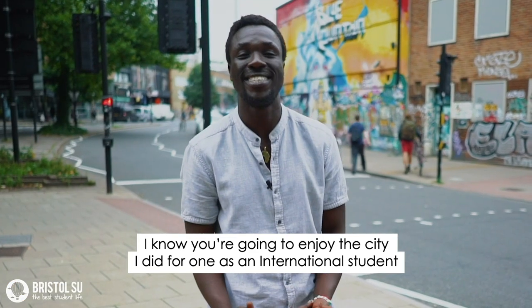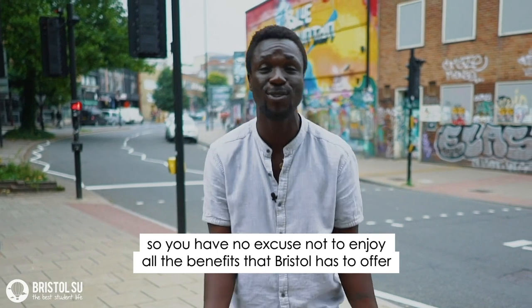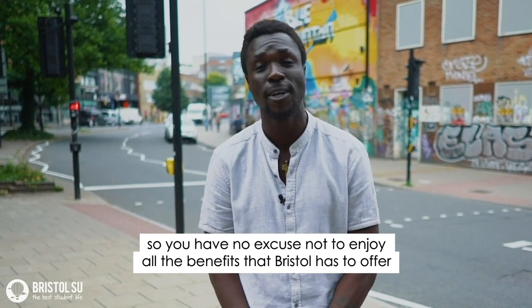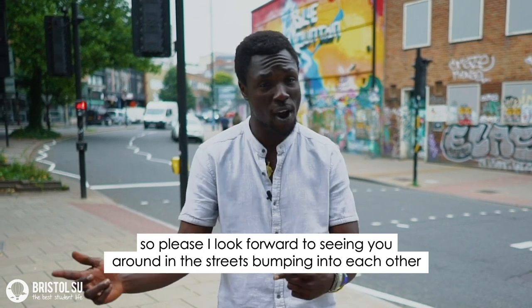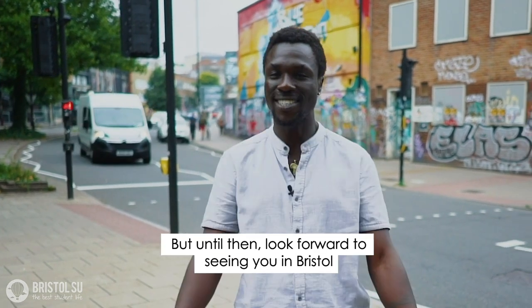I know you're going to enjoy the city. I did as an international student, so you have no excuse not to enjoy all the benefits that Bristol has to offer. I look forward to seeing you around on the streets, bumping into each other — but until then, look forward to seeing you in Bristol.